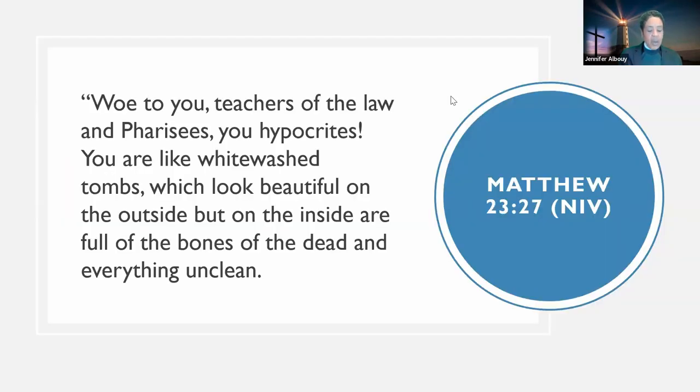Matthew 23:27: 'Woe to you teachers of the law and Pharisees, you hypocrites! You are like whitewashed tombs which look beautiful on the outside but on the inside are full of bones of the dead and everything unclean.' My question to the church is: are we asleep at the Bible? Are we asleep at the cross of Jesus? Dynamic deception is on the increase.